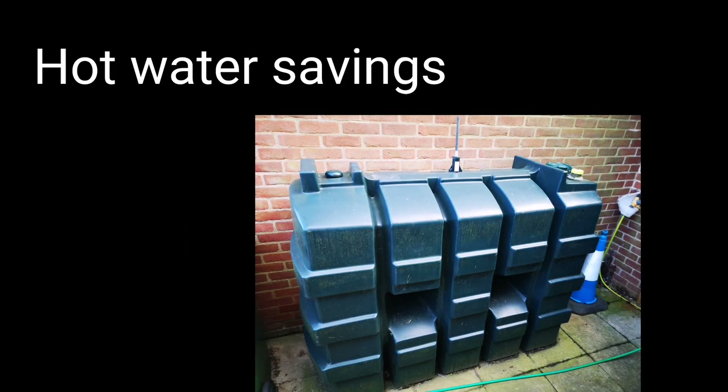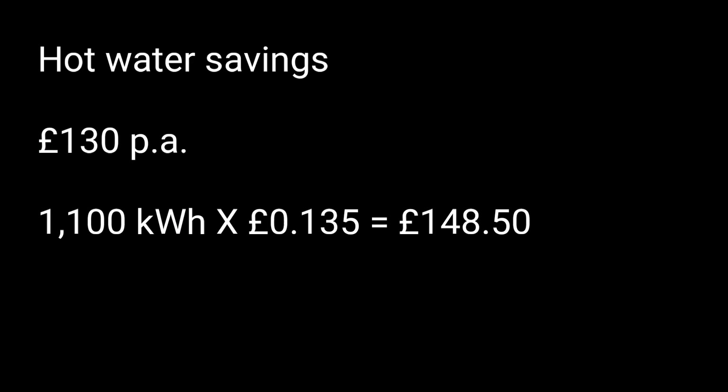My savings are actually coming from oil, so I've measured the oil in the tank and worked out approximately how much oil I think I'm saving by using solar and the Eddy device instead. I think that comes to about £130 of oil at today's going rate. Just to verify that figure: if you multiply the estimated 1,100 kilowatt hours by the price of electricity at 13.5 pence, that comes to £148 — pretty close. I think my estimation is fair.